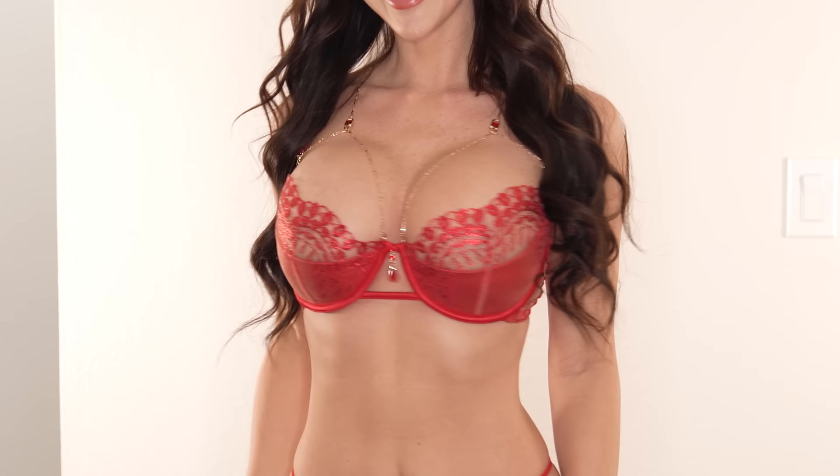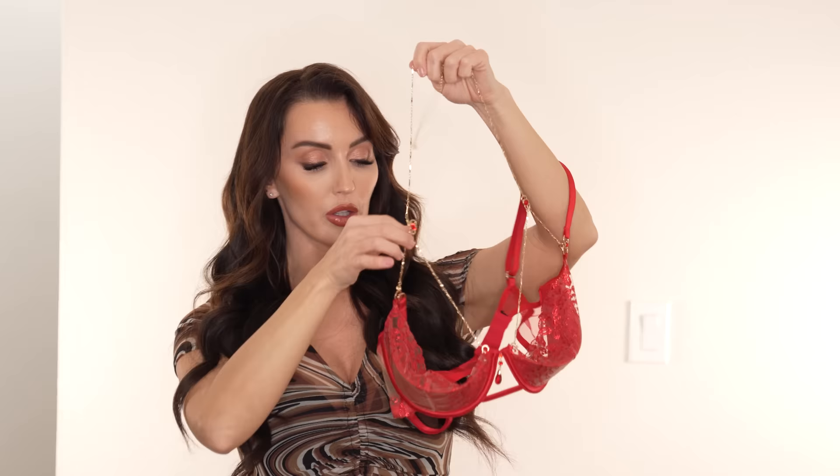I have the Ruby bra in a 32 Triple D. This one does have a little bit of padding towards the bottom, so it'll really push your girls up. Then it has this gorgeous chain that goes right over your breast and then around your neck. It is adjustable and it's also removable, so you can wear it with or without — switch it up. It's like you get multiple lingerie pieces in one. I love that.